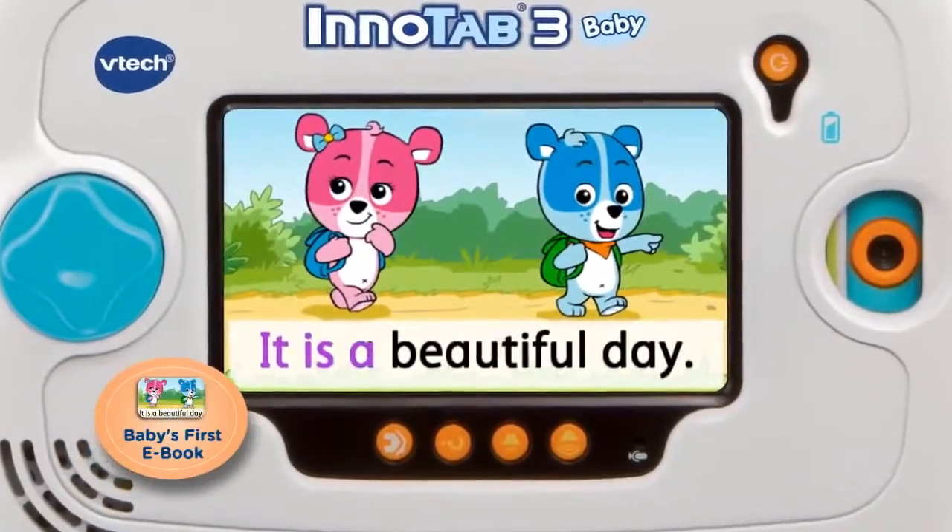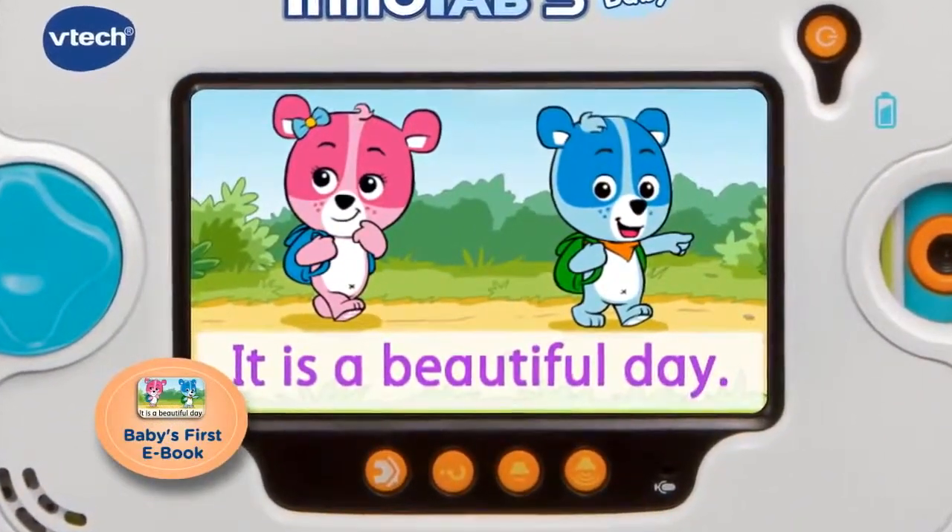The e-reader introduces your child to a short, simple story in Cody and Cora Explore the Forest.